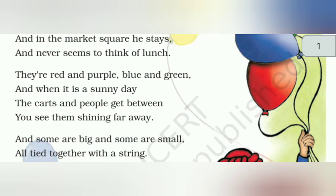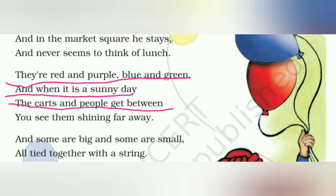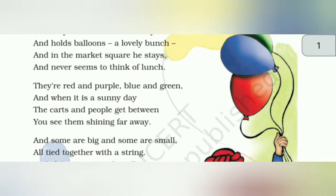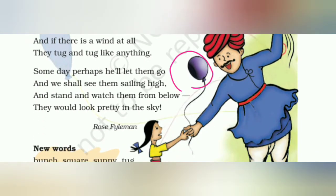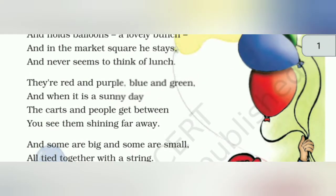They are red and purple, blue and green, and when it is a sunny day, the carts and people get between. You see them shining far away. यानि वो कैसे-कैसे गुबारे लाते हैं — Red, Purple, Blue, और Green कलर के। Balloon Man वो छोटी बच्ची को purple कलर का balloon दे रहे हैं। और जब धूप वाले दिन होते हैं, carts और इंसानों के बीच खड़ा रहता है, और उसके गुबारे धूप में चमकते हैं।